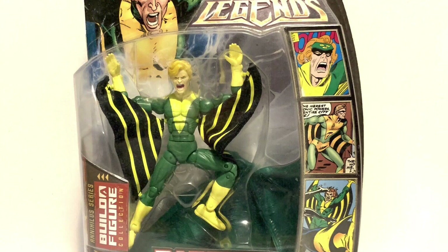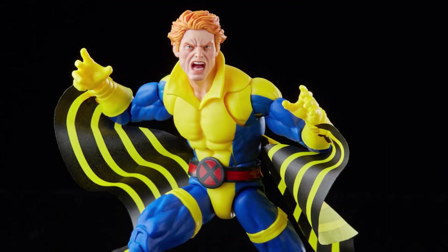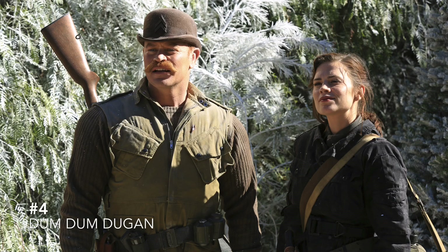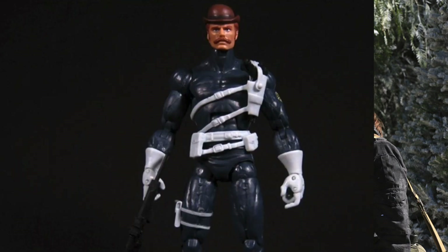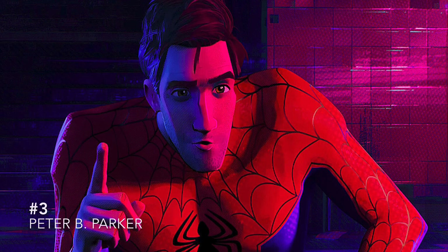At number 5 is a classic green and yellow suit Banshee. We got one a long time ago and he's all right at best, but we actually just got a Banshee figure with the wings and everything — you just lose the collar and make him green and yellow, so why not. At number 4 is Dum Dum Dugan — we got one a long time ago but he could definitely use a redo, and hopefully a new face.